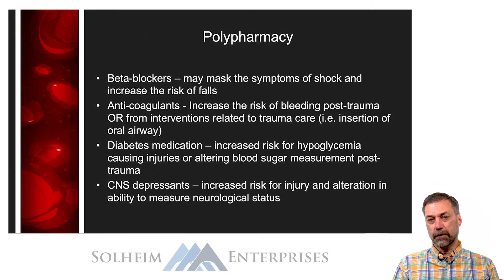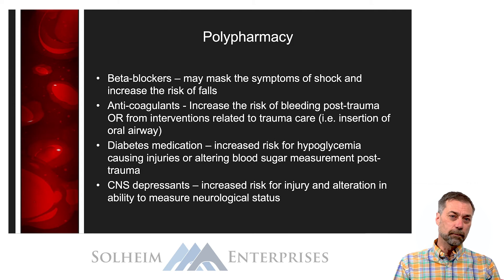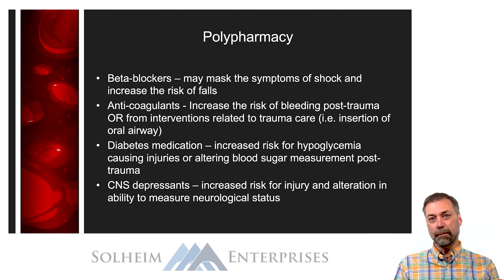Another thing to consider with the elderly population is polypharmacy and how that may affect their response to both trauma and trauma resuscitation. A lot of our elderly population is on beta blockers for cardiac conditions. Beta blockers block beta-1 and beta-2 stimulation, which is what helps us compensate for blood loss. So an elderly patient on a beta blocker may have a diminished ability to compensate for blood loss, meaning they can become more seriously ill quicker with hypovolemia. Also, classic symptoms of shock like tachycardia, tachypnea, and diaphoresis may not occur because the beta blockers are blocking that response.